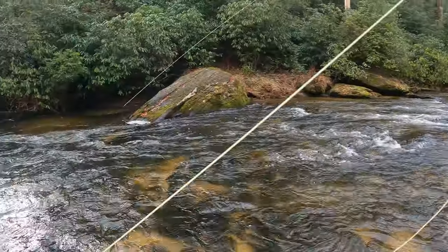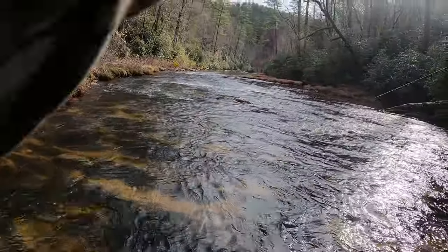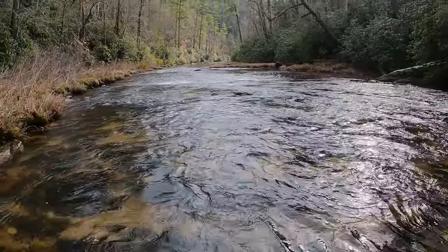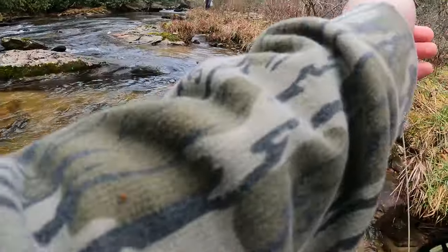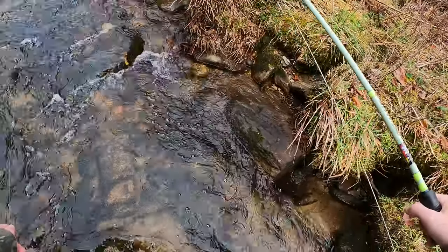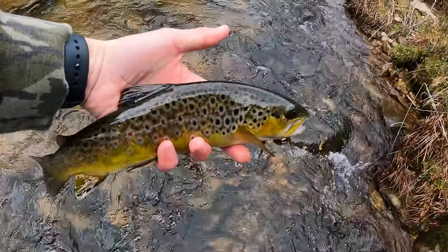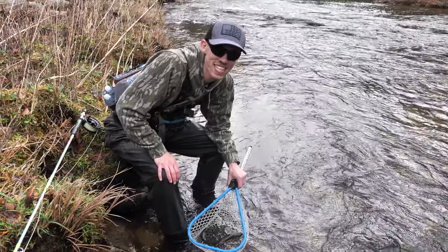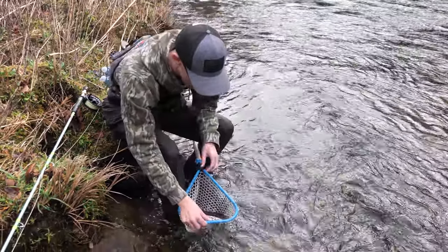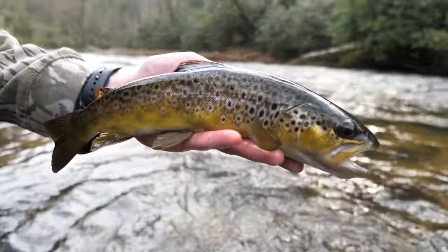Got one! Alright guys, my first brown trout of the day. I've probably seen about 15 or so — they just hit and I can't hook them — but this is my first brown trout. Not a huge one, but not too bad either. Pretty colors. Very pretty fish.